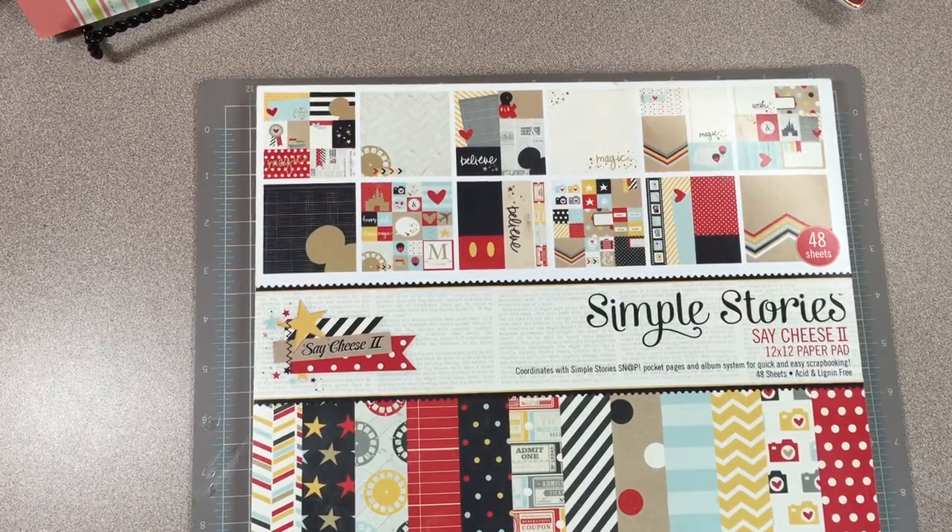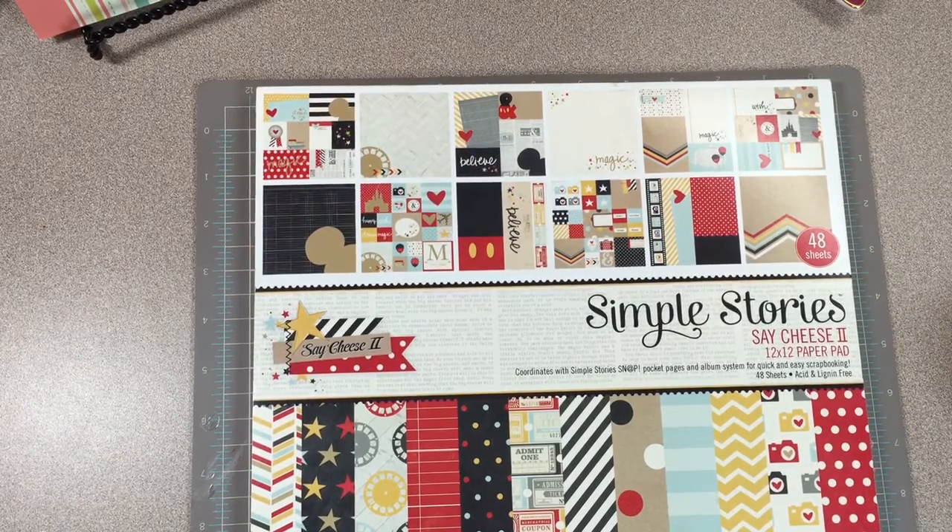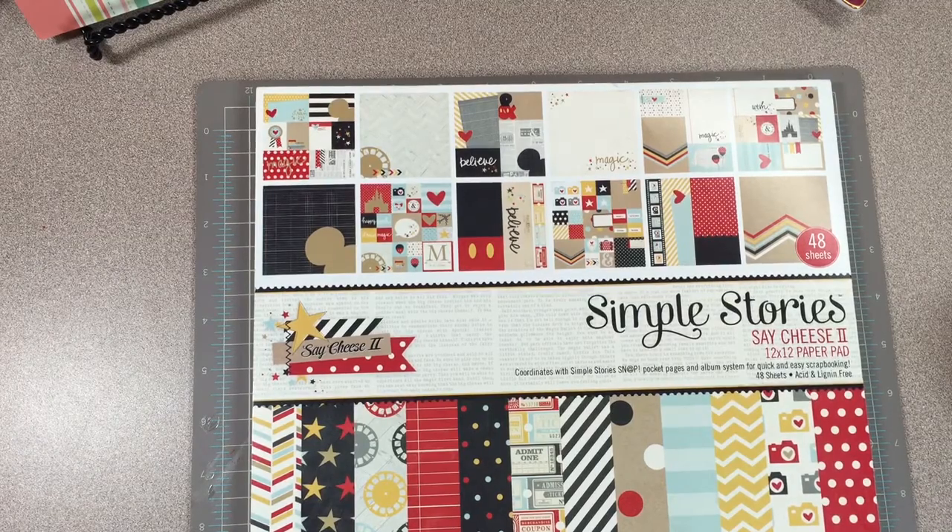Anyway, I had two people that gave the right answer. One was Glue Paper Scissors — she said Disneyland or Mickey — and then AboutInHim78 on YouTube, who is also E. Denise Riley Whitfield on Instagram, she guessed as well and got it right.